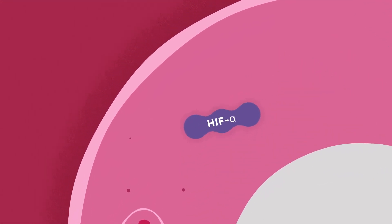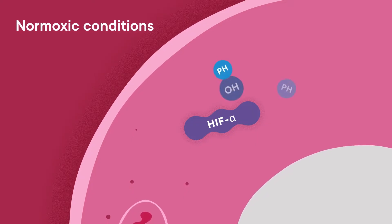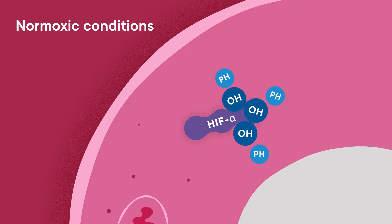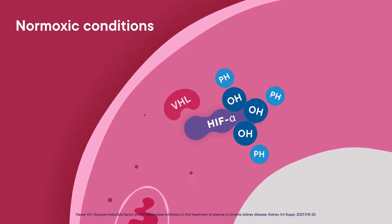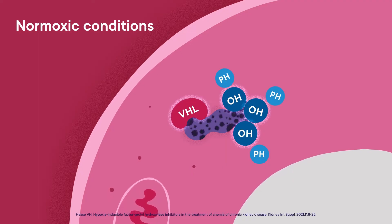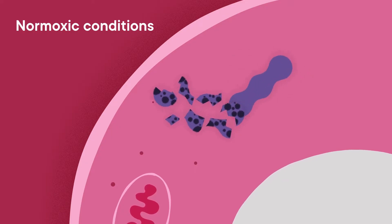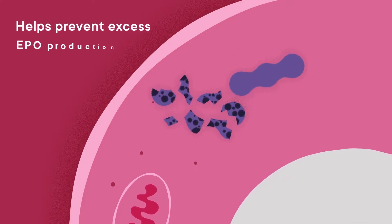HIF alpha is produced continuously. However, under normoxia conditions, HIF alpha is hydroxylated by the prolyl hydroxylase, or PH, enzyme, which allows binding to the von Hippel-Lindau protein, which then targets the complex for degradation in the proteasome. Because it is degraded, HIF alpha is prevented from dimerizing with HIF beta. This process helps prevent excess EPO production by the body.